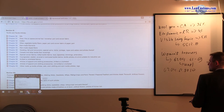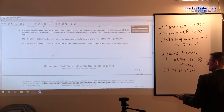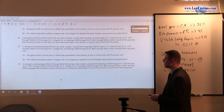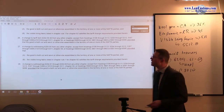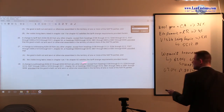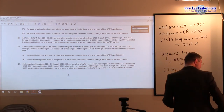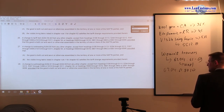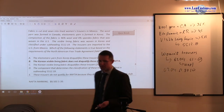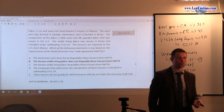Because of that, let's go back to paragraph 28. A change to the subheadings in question from any other chapter — in our case chapter 51 — satisfies the tariff shift. Additionally, the good must be both cut and sewn or otherwise assembled in the territory of one or more NAFTA parties. The trousers were cut and sewn in Mexico, which is a NAFTA member. Therefore, those trousers comply with the tariff shifting requirements and qualify for NAFTA under General Note 12T.